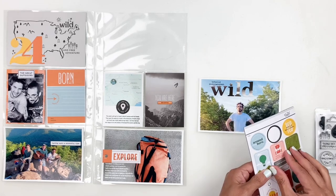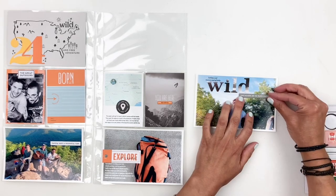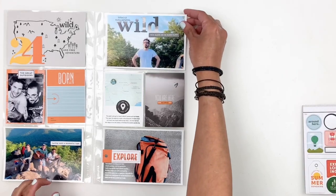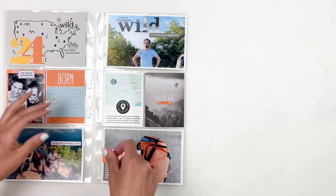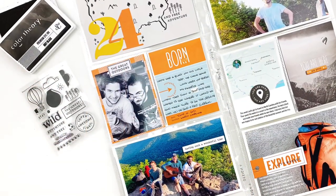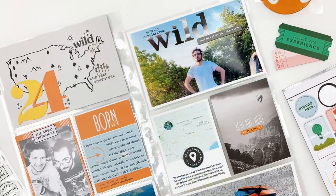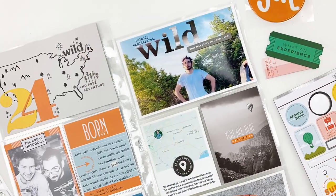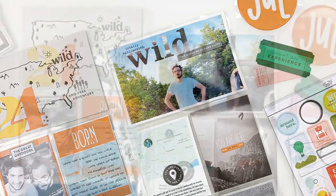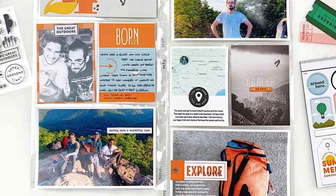I will end up journaling on that 3x4 card that says "born" and you will see that in the photos at the end of this video. That's about it — I love how the spread turned out! Don't forget I will be adding all the links down in the description box. I hope you enjoyed watching this video and if you did please give me a thumbs up. If you are new to my channel please consider subscribing and I hope to see you guys very soon. Bye!